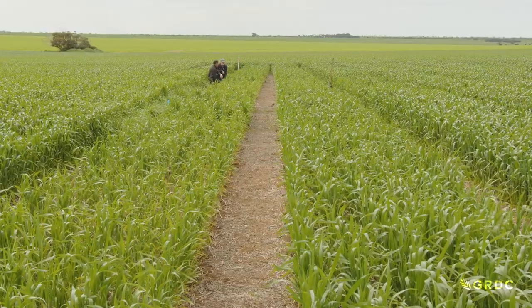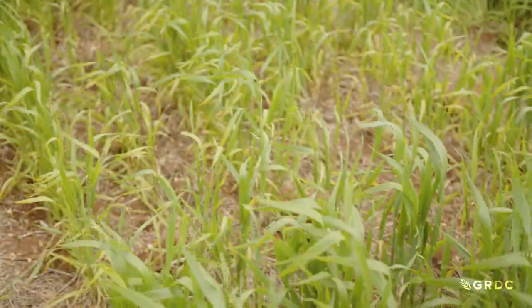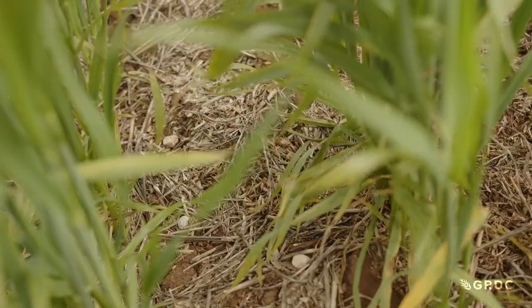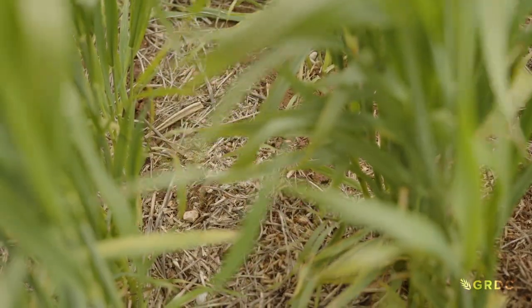Nearly double, I'd say. Every time the harvested crop leaves a paddock, potassium goes with it. When hay is cut, as much as ten times the amount of potassium is taken away. The chaff in these header rows helps replenish that potassium enough to give the crop a boost.